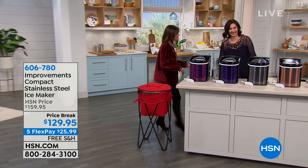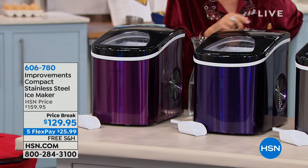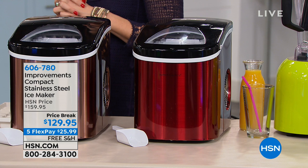What Rebecca Wood brings us is our improvements line. We have an ice maker that truly — every seven minutes — you are going to get fresh ice.